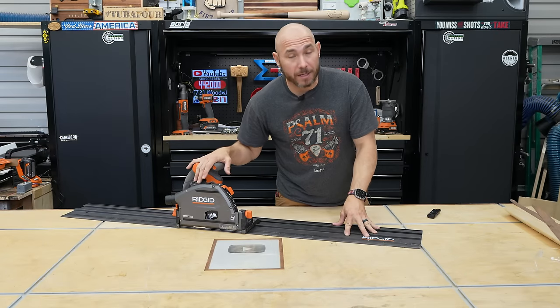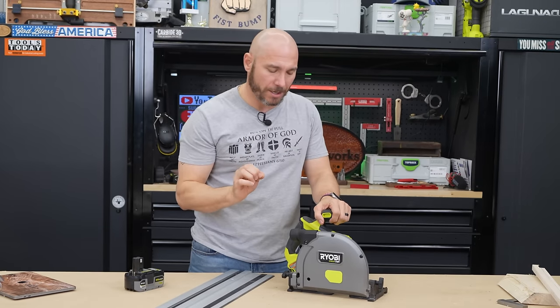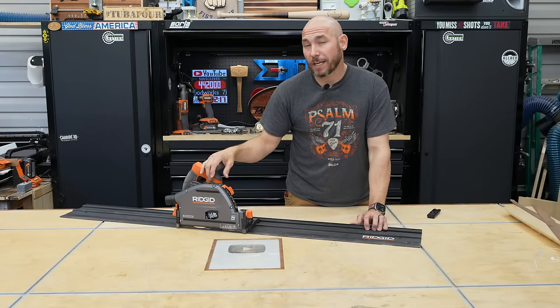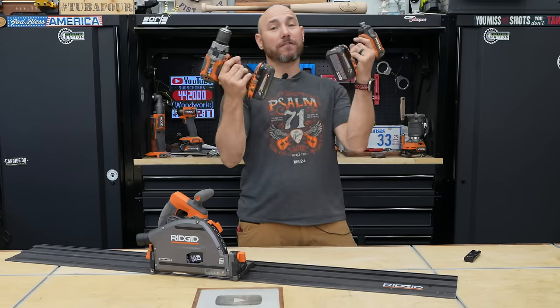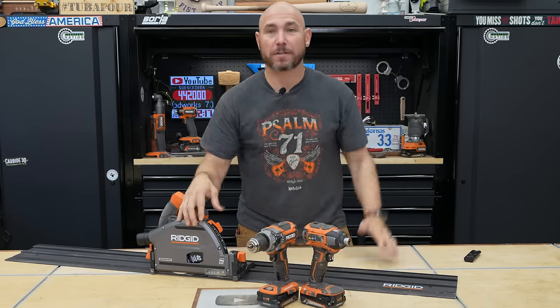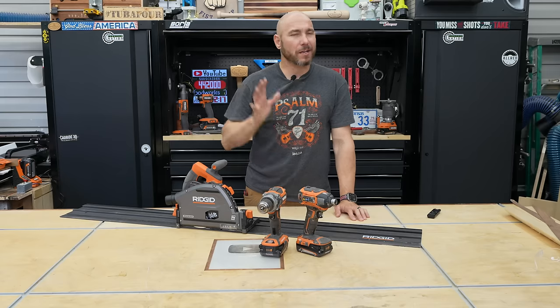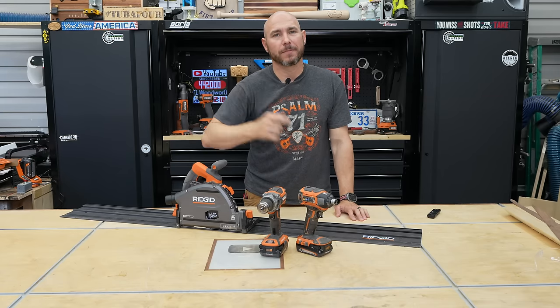Full disclosure — RIDGID did send me this. They also sent me the Ryobi, and I tore it apart in that review. You've got to go see it. I just wasn't happy with it. But they did send me both of these. I've been a RIDGID user and fan since 2017 when I bought my first cordless power tools for woodworking — the Gen 5X drill and driver. I purchased them at Home Depot and have been extremely happy with them. So I do have high expectations for this saw, and I hope it doesn't let me down. Let's put it through the paces.